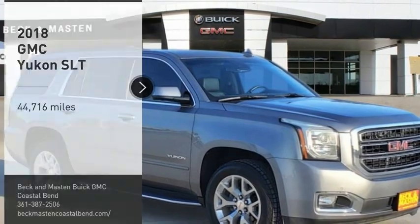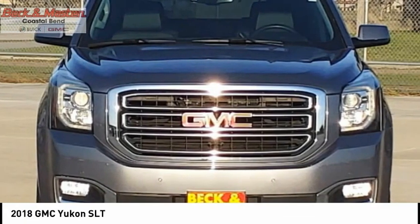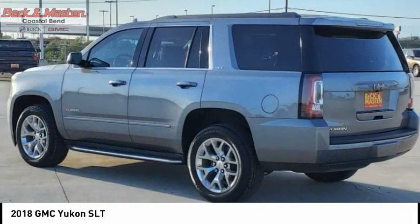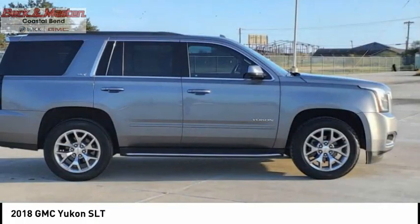Stop by and take a look at the 2018 Yukon. Peace of mind comes standard with GMC's 100,000 mile, 5-year powertrain warranty and Yukon's 5-star frontal crash test rating. Boasting a Vortec 5.3 liter V8 with active fuel management and flex fuel, Yukon is agile and capable.